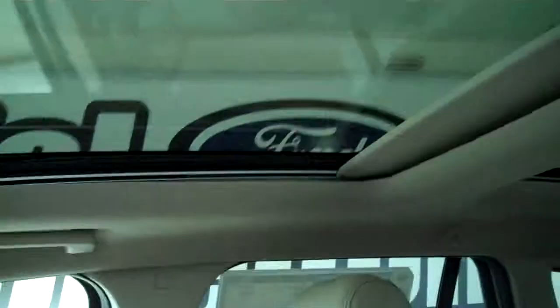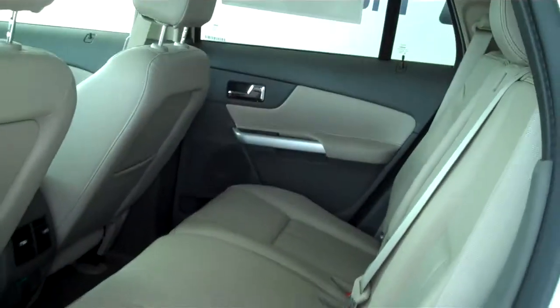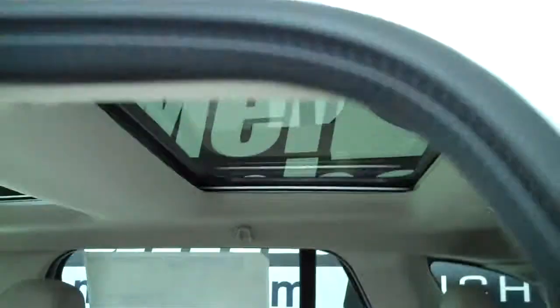It has a panoramic moonroof — there's the front, and also has it in the back. This is a five passenger vehicle, has a full split bench seat in the back. I'll give you a little better shot of this moonroof back here — that's the back seat.